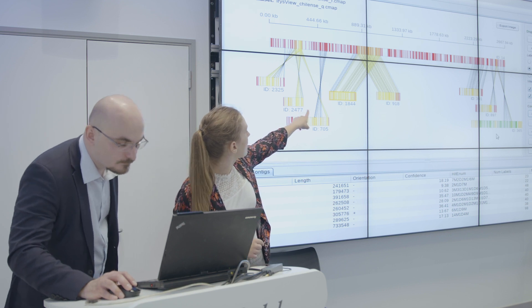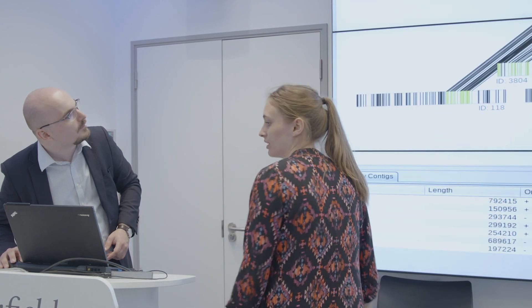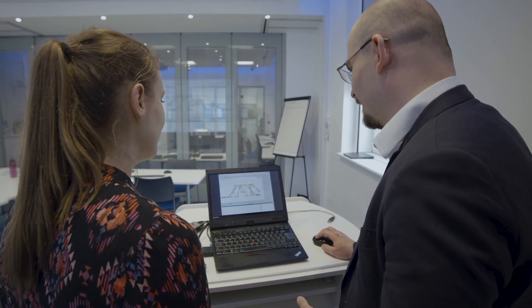Almost everything I learned during my masters has come to some use during my career. Knowing molecular biology to a good degree, being able to understand sequencing techniques as well as assembly techniques, is all very important in knowing how to interpret and archive biological data.